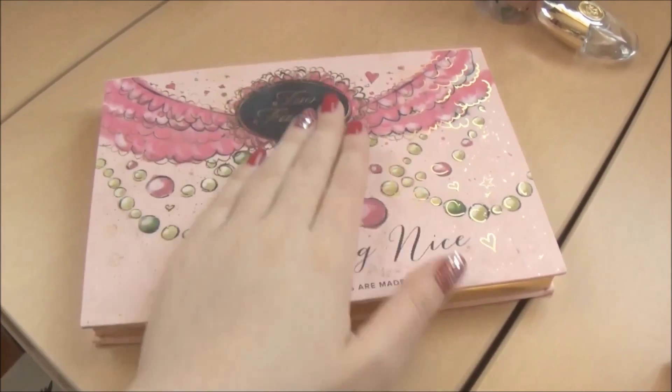Apart from these things, I'm going to bring one Beauty Blender and one perfume in a small size. The perfume is Versace Crystal Noir, which is one of my favorites.